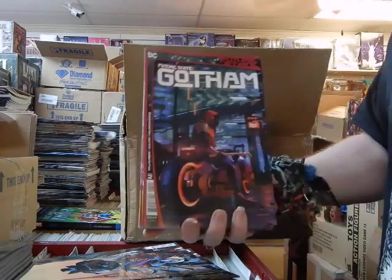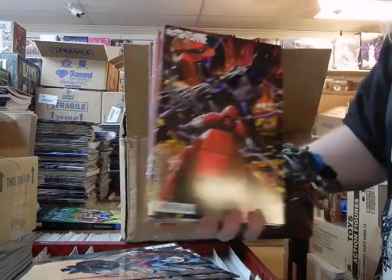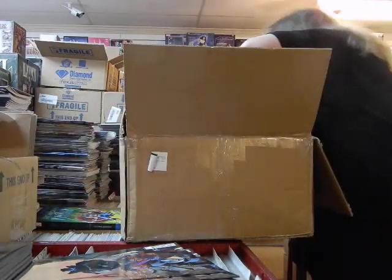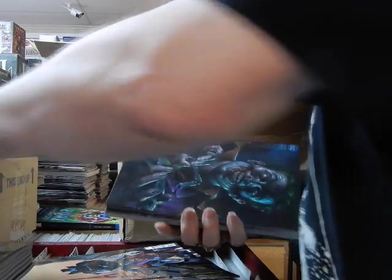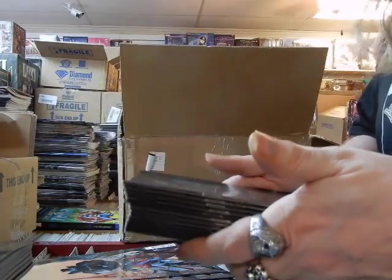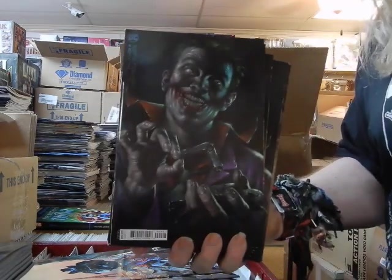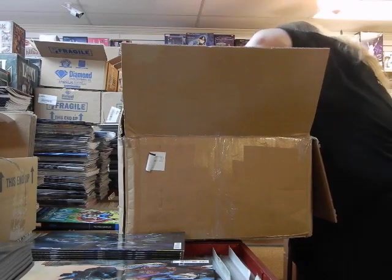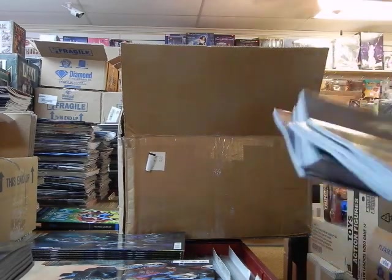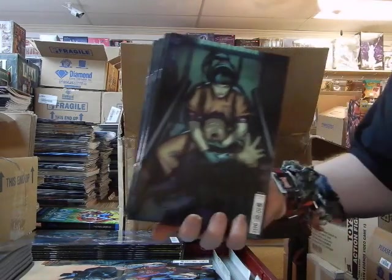Here's issue two, Cover A on Future State: Gotham. Here's the B cover on Future State: Gotham number two. Joker, Joker number four — this is the B cover on Joker number four. Here's the C cover on Joker number four.